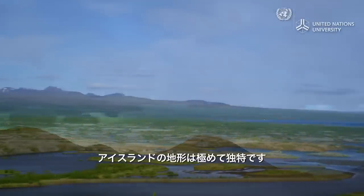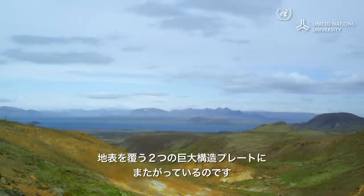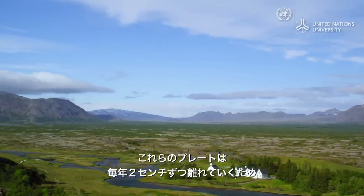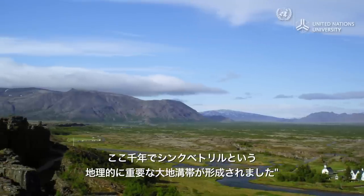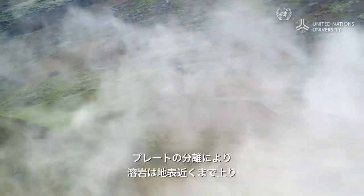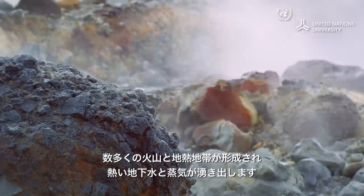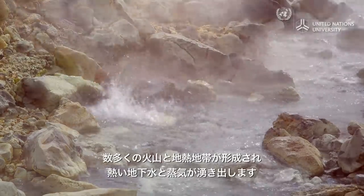Iceland's geology is truly unique. It sits on the border of two of the large tectonic plates that form the earth's surface. These two plates shift apart by two centimeters per year. Over the millennia, this movement has created the geologically significant rift valley known as Thingvellir. The separation of the plates allows lava to move closer to the earth's surface, creating numerous volcanoes and geothermal fields which heat up underground water and steam.